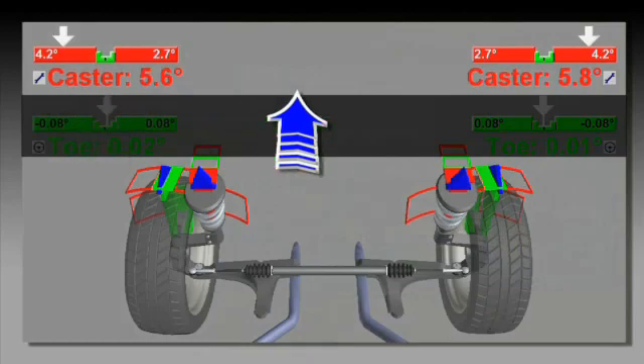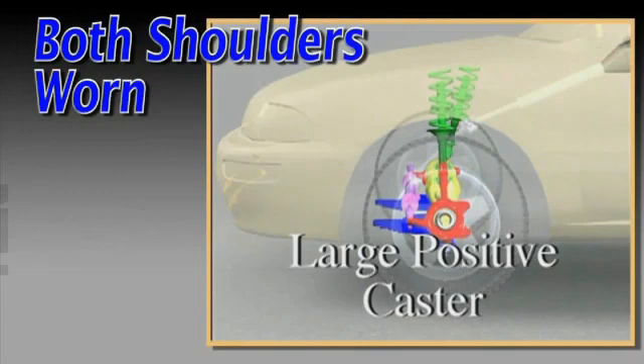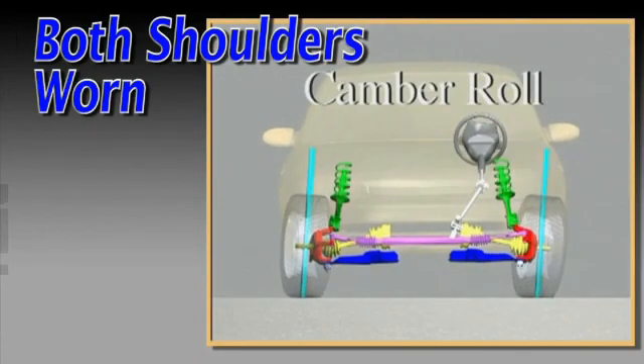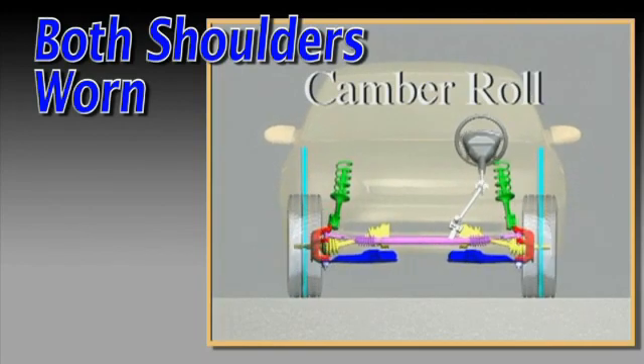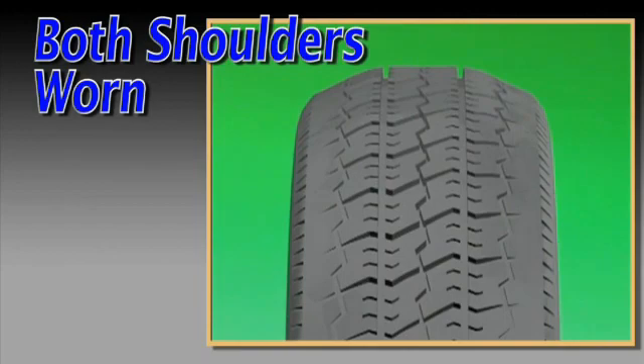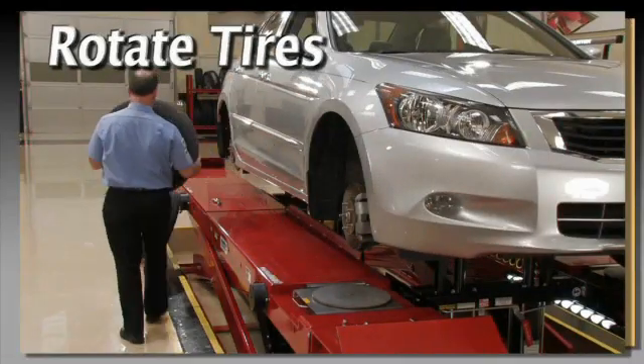To determine if camber roll may be significant, look at the caster readings. Large positive caster can create considerable amounts of camber roll. Combined with typical urban driving routines, shoulder wear can be the result.